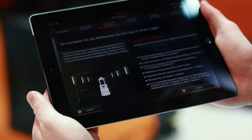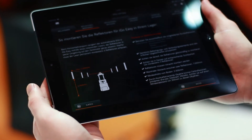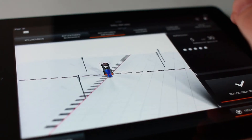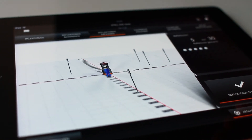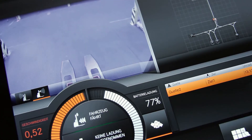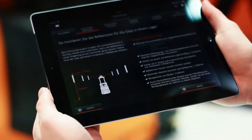The iGoEasy app guides the user through all the automation startup steps with its self-explanatory user interface — from system setup to assignment of the transport jobs and monitoring of the vehicle.